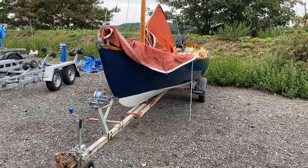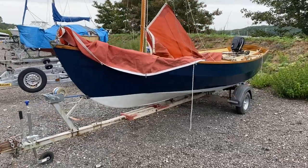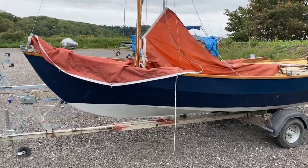Welcome to Boatshed.com and to the listing of this delightful Drascombe Lugger. These are very, very popular sailing boats and this one definitely is worth checking out.